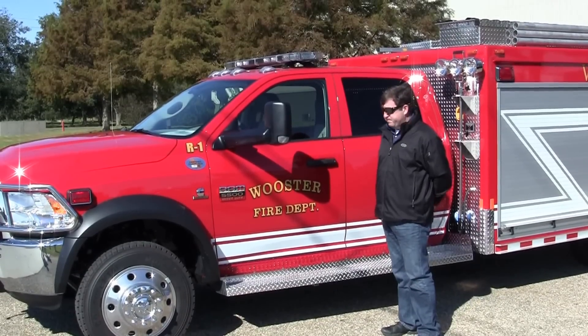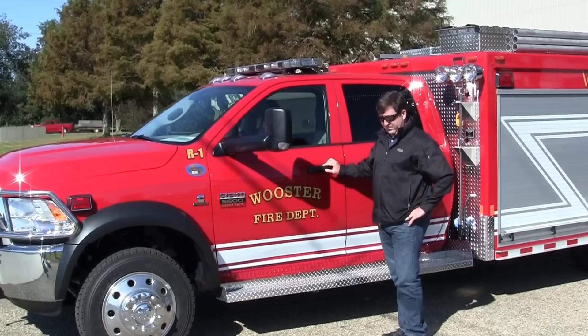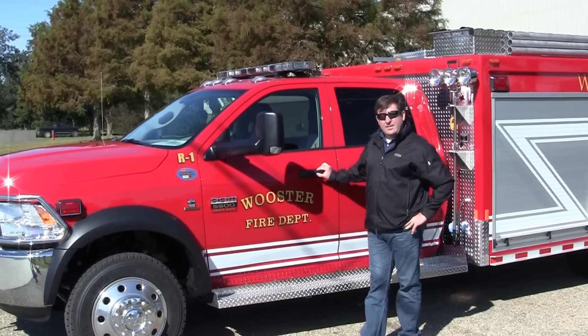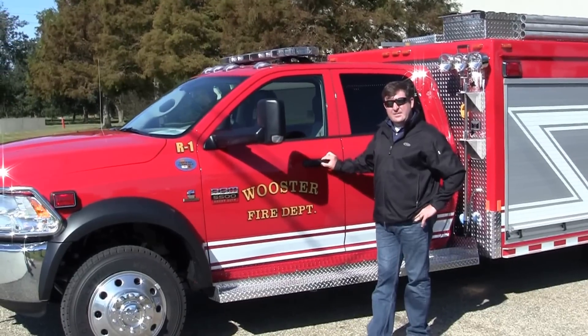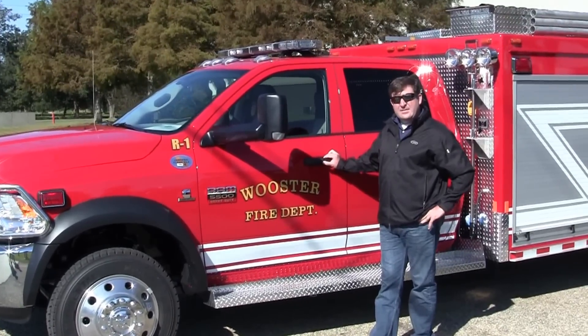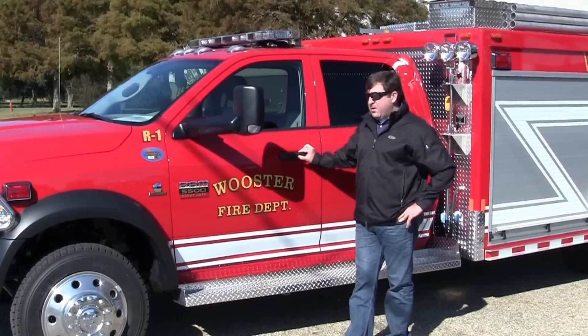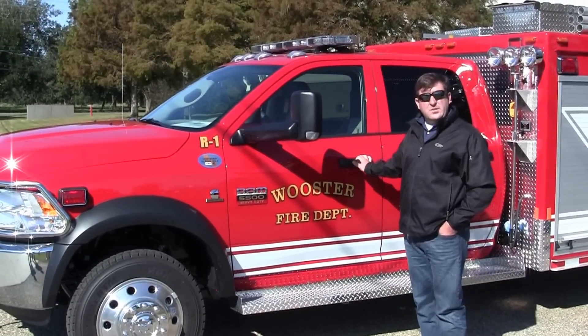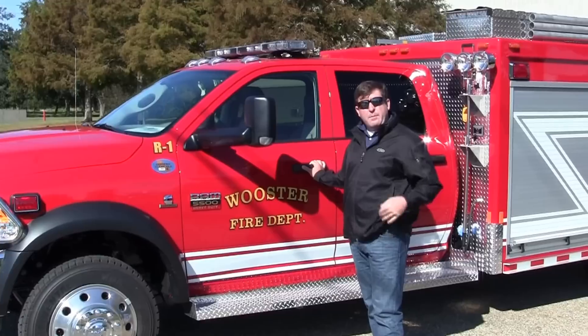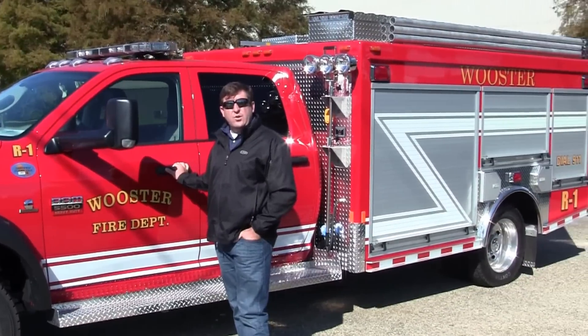Today we are at Sunbelt Fire visiting with Chip Krooms, who is the Arkansas Territory Manager for Sunbelt Fire. It is a pleasure to visit with you today. We are excited to hear what you have to say about the Worcester Fire Department. Thanks. We want to thank the Worcester Fire Department for entrusting us with the construction of their newest apparatus, the Sunbelt Fire Quick Attack Unit.